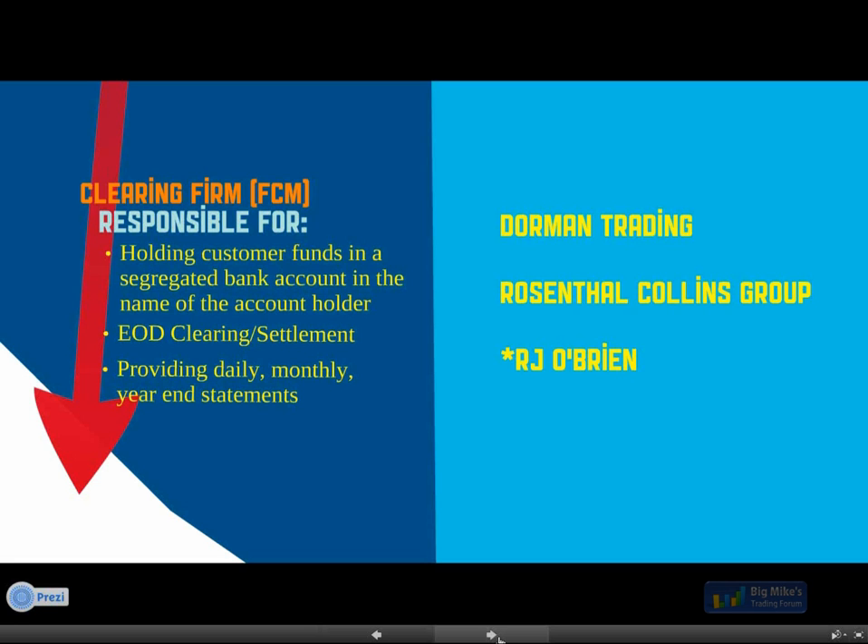We just announced the RJ O'Brien relationship so we'll have more resources available on the website for margin comparisons. Today was the first day the applications went up and you can complete them for RJ O'Brien now on the website. If you are a customer outside of the United States, RJ O'Brien requires you to complete a printed application rather than online. Currently they do not work with customers from Germany or Russia. We have outstanding relationships with both Dorman and Rosenthal for customers from those locations.